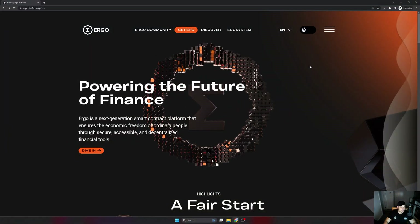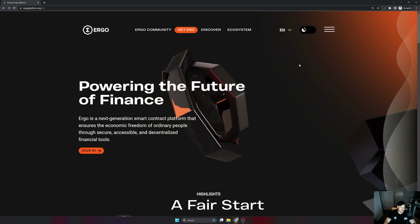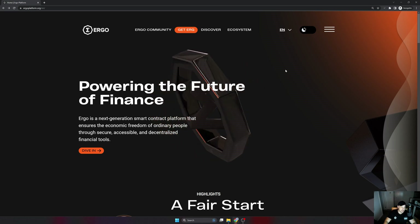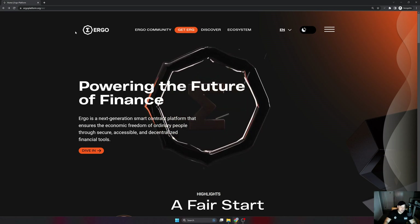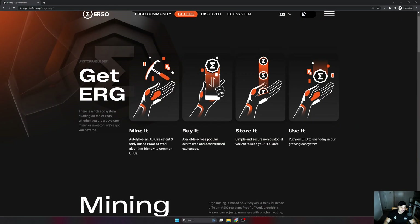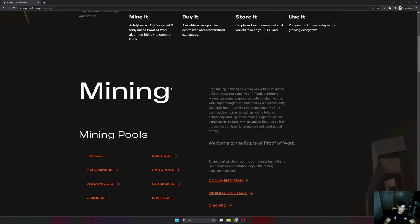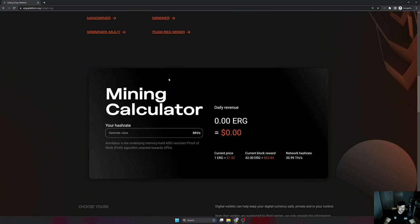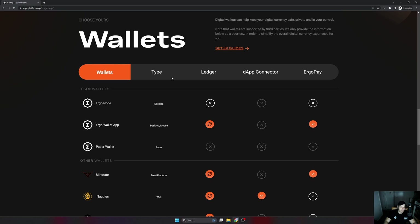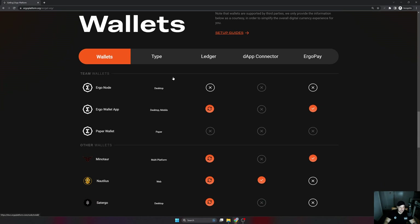Here we go on the computer. I've got the Ergo Platform official website open. I like to look at the official wallets that Ergo has to offer. Within the official website I'm going to click on 'Get Ergo,' which talks about getting Ergo — mining it, buying it, storing it. If I scroll down you'll see the mining section with a mining calculator, and at the bottom there is a wallet section.